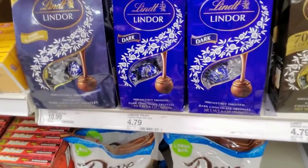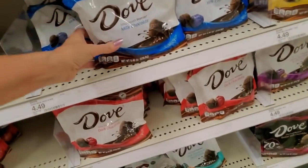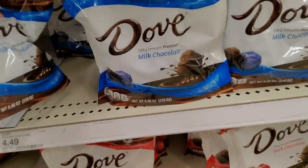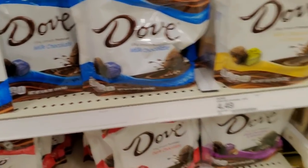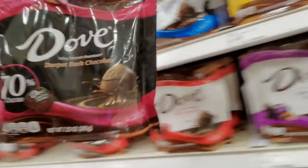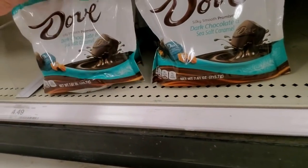Here we have little balls of fancy chocolates — well, Target fancy anyway. Here are our Dove chocolates. These are not bad — I think these are good. The silky smooth Promises milk chocolate. They're hard to straighten. That is milk chocolate with caramel, dark chocolate and almond. Isn't that a pretty bag? Deeper dark chocolate. These are dark chocolate and sea salt caramel.